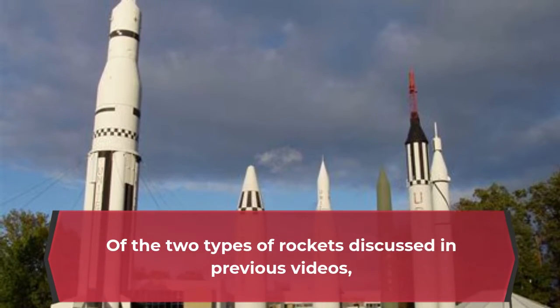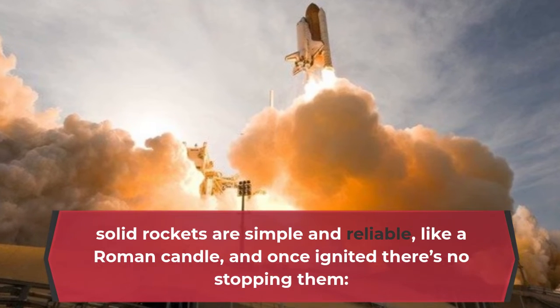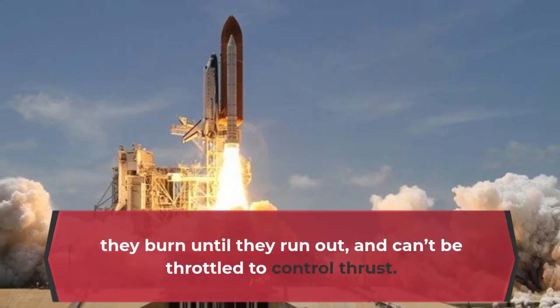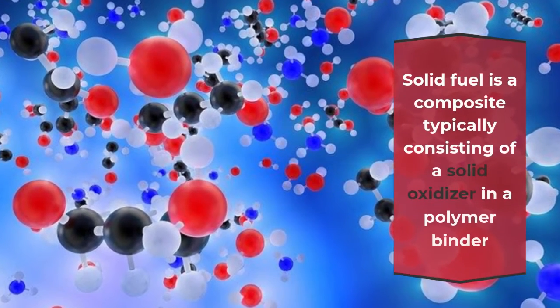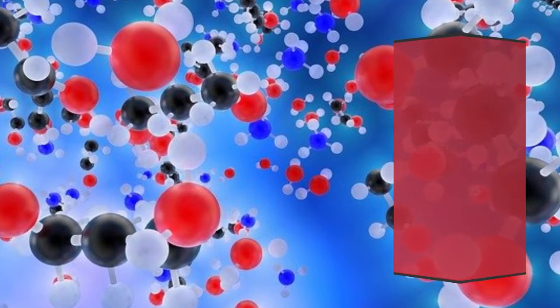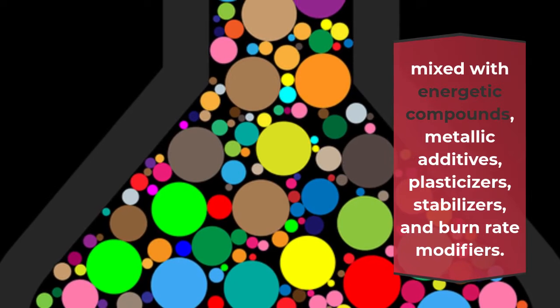Of the two types of rockets, solid rockets are simple and reliable — like a roman candle. Once ignited, there's no stopping them; they burn until they run out and can't be throttled to control thrust. Solid fuel is a composite typically consisting of a solid oxidizer and a polymer binder mixed with energetic compounds, metallic additives, plasticizers, stabilizers, and burn rate modifiers.